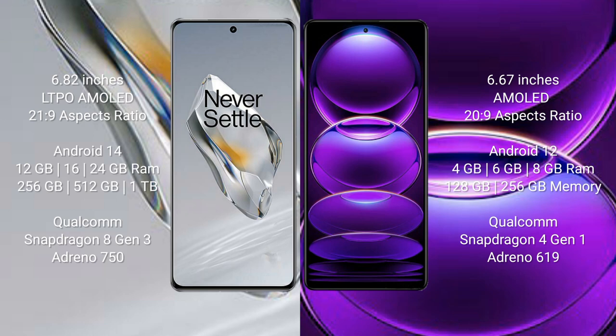OnePlus 12 features the Qualcomm Snapdragon 8 Gen 3 processor with Adreno 750 GPU. Redmi Note 12 comes with 4GB, 6GB, or 8GB RAM and 128GB, 256GB, or 512GB internal storage, powered by the Qualcomm Snapdragon 4 Gen 1 processor with Adreno 619 GPU.